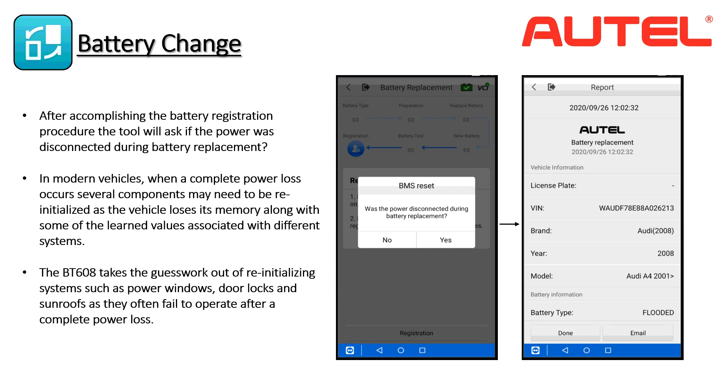If the power remained constant during the replacement process, the tool will produce a complete, fully detailed test report outlining all results. The technician or shop manager can print it directly from the BT608's onboard printer or email it to a PC to be printed in PDF format.